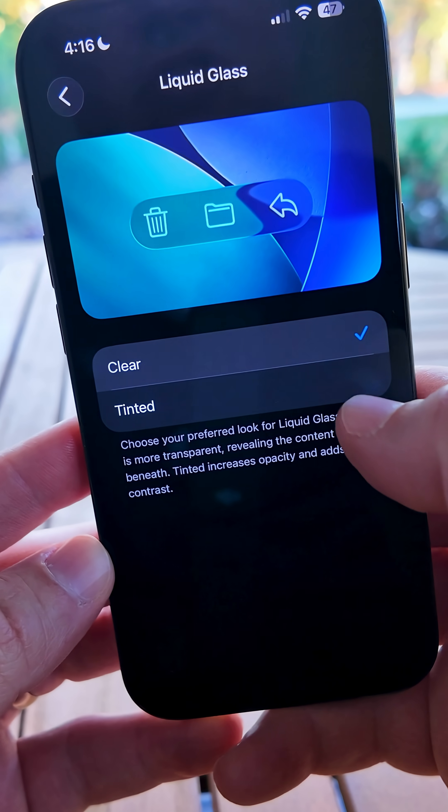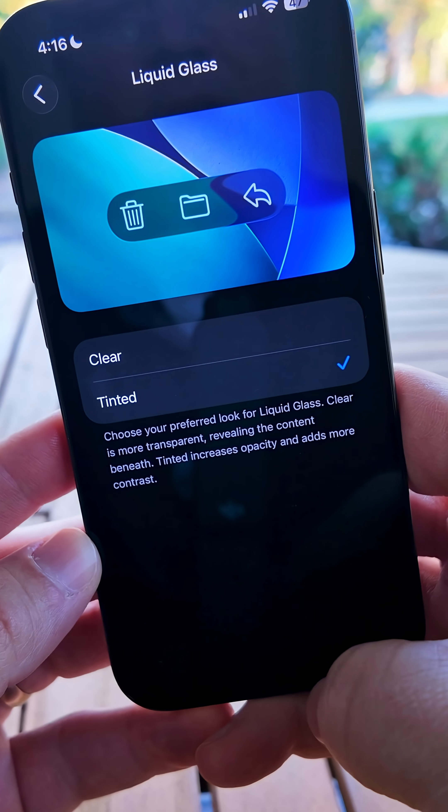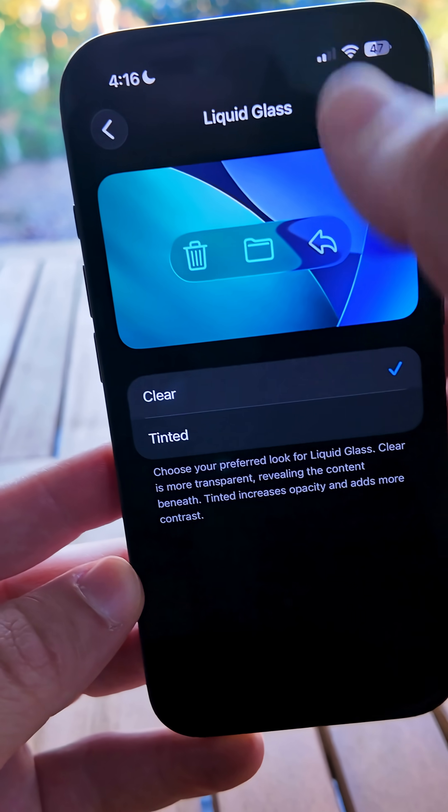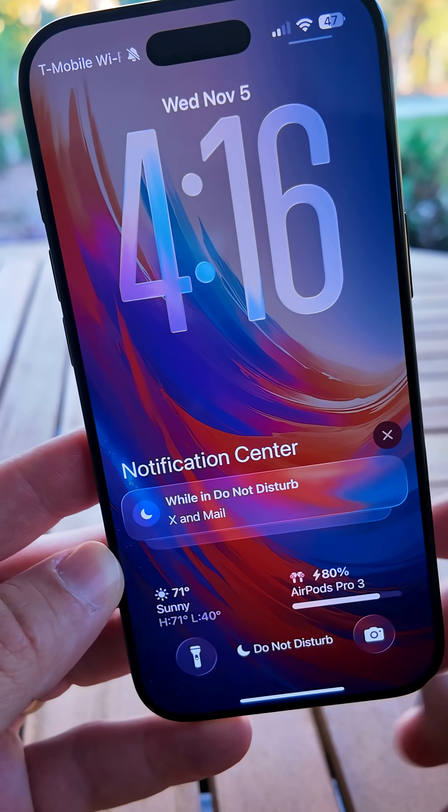Within Display and Brightness settings, there's a new liquid glass menu that allows you to change it from clear to tinted liquid glass. This carries across to things such as notifications. If you switch it back to clear, you'll see it changes to clear.